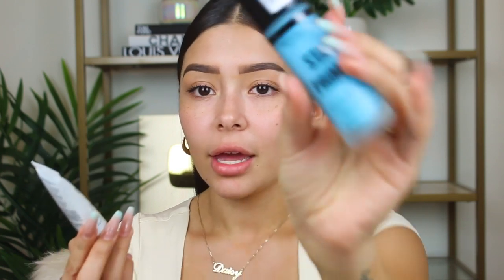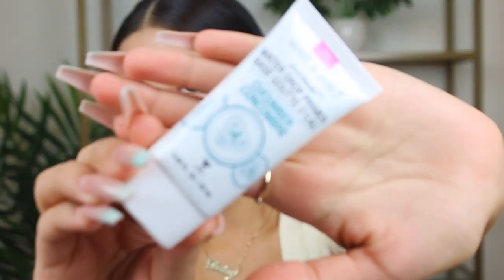Let's start off with primer. Here I have two primers — the Makeup Revolution Star Primer and the Wet n Wild Water Drop Primer, the Cucumber one. I already have the water primer spray and I love it, so I picked up both and asked you guys on Instagram which one you wanted me to review. Everybody said Wet n Wild, and I'm actually very excited because I want to see if this one is as good as the water primer.